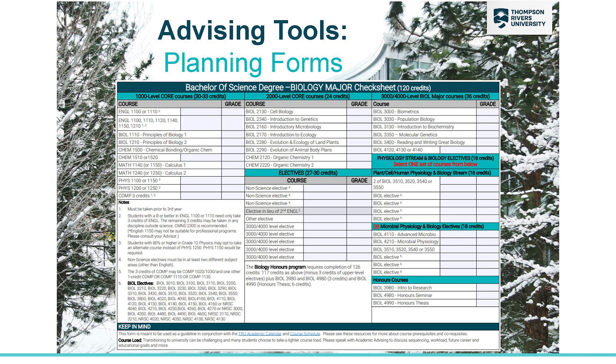Let's look at some planning tools that you can use to plan your degree. One option is our paper checklists. This example is for a biology major, and each major will have its own specific checklist. They all follow the same structure with your first year courses on the left, your second year courses and electives in the middle, and your third and fourth year courses on the right.